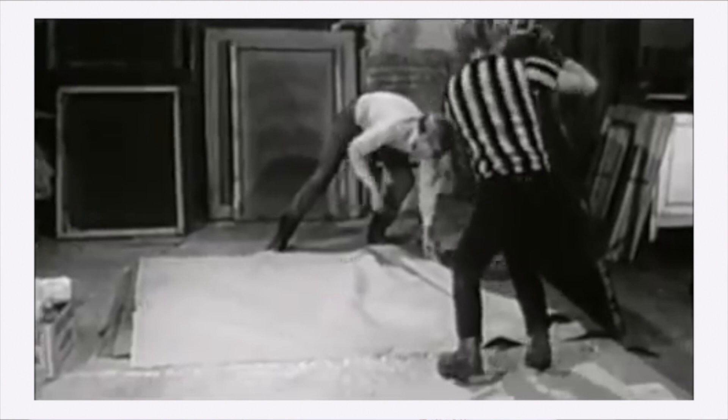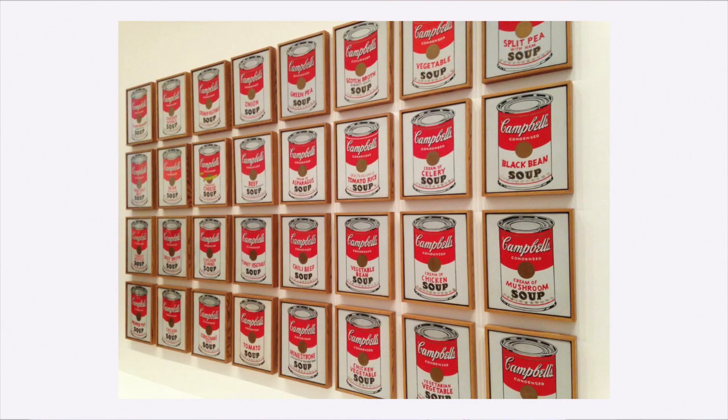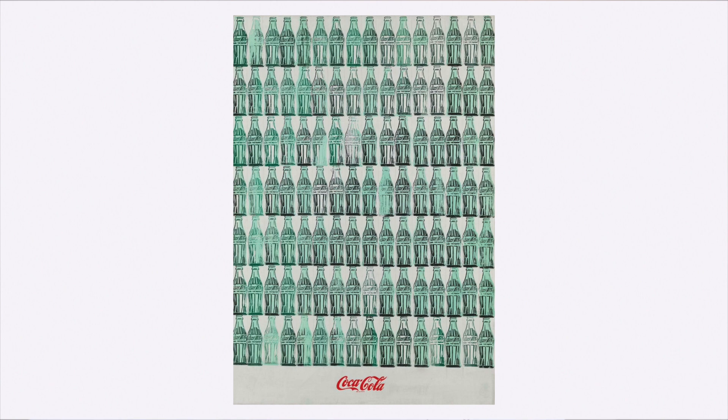Andy Warhol was an American artist, film director and producer of the second half of the 20th century, who got famous thanks to the use of silkscreen printing, popular culture motifs and bright colours in his artworks. Among some of his most well-known pieces are the Marilyn Diptych — a painting consisting of 50 Marilyn Monroe images next to each other, finished just weeks after her death in 1962 — Campbell's Soup Cans, a series of 32 paintings each portraying one of the flavours offered by the company, and Green Coca-Cola Bottles, a painting of 112 identical Coca-Cola bottles placed on a grid.